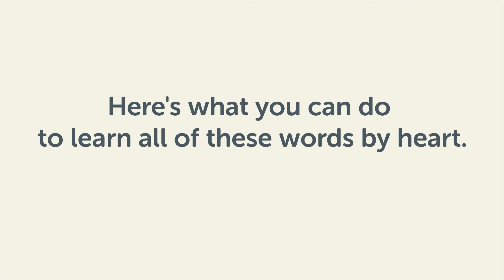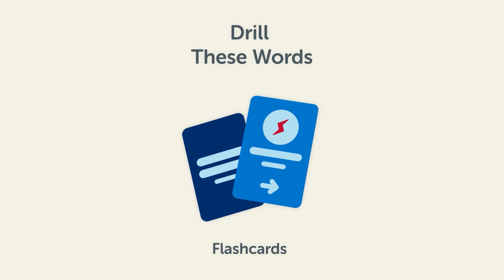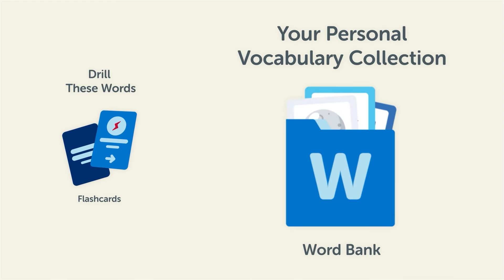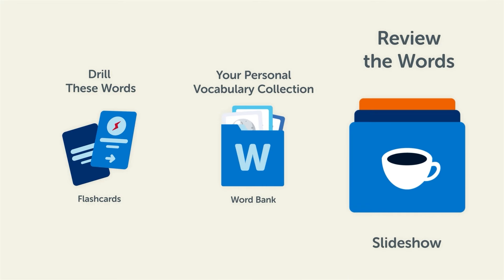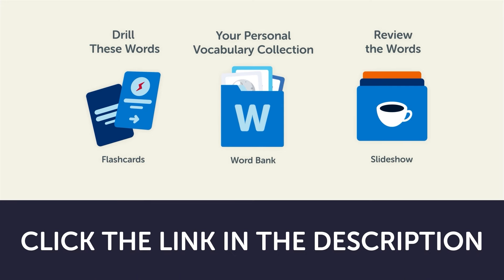Here's what you can do to learn all of these words by heart. Drill these words with our spaced repetition flashcards, which will help cement these words into your long-term memory. Save them to the Word Bank — your personal vocabulary collection where you can print out your own study sheets. Or review the words with our looped vocabulary slideshow and play it until you know all of the words. Click the link in the description right now and sign up for your free lifetime account to get these lessons and study tools.